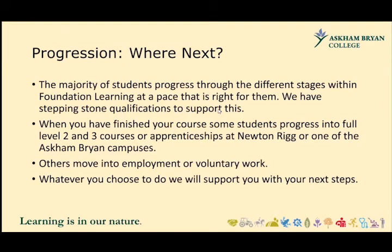On progression: the majority of students progress through the different stages within Foundation Learning at a pace that's right for them, and we have stepping stone qualifications which support them in doing this. When you've finished courses at foundation level, some students progress into full Level 2 and 3 courses or apprenticeships at Newton Rigg or one of the Ascombrion campuses. Others move into employment or voluntary work, but whatever you choose to do, we will support you with your decisions.